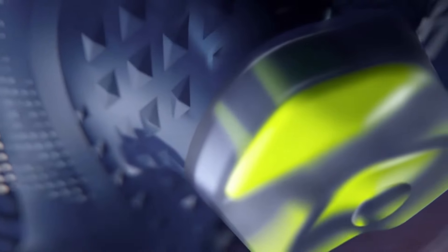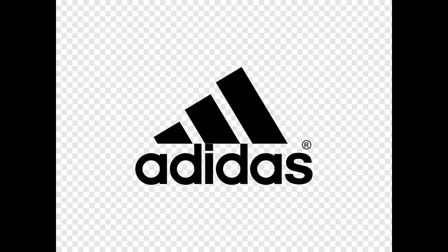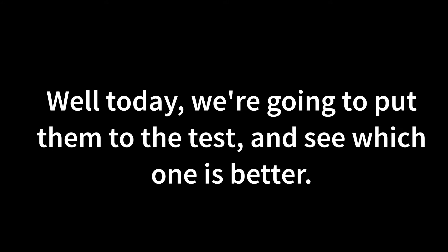So nowadays, there's so many football boot brands, but only two stand above the rest, and that is Nike and Adidas. Today, we're going to put them to the test and see which one of them is better. Let's do it.